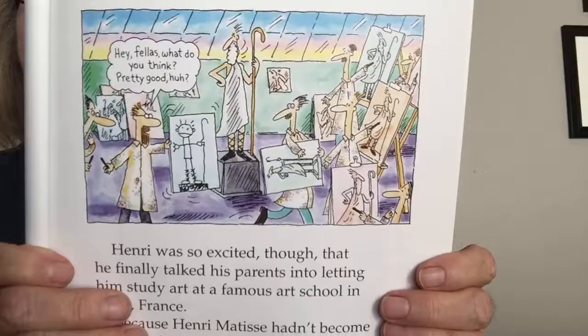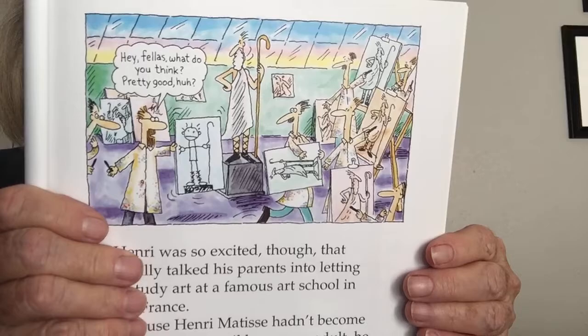There's a little cartoon saying, 'Hey fella, what do you think? Pretty good, huh?' — that's his picture. He did have a lot to learn. During Henri Matisse's time, art schools taught students to paint in a style that everybody was used to seeing. These schools believed in certain rules that hadn't changed in years. Art students were instructed to paint carefully drawn figures and objects in dark colors.